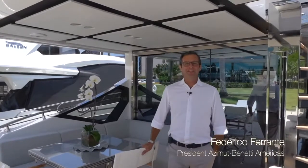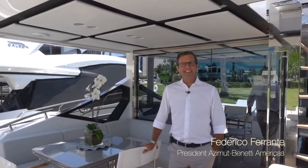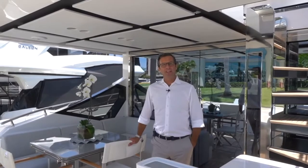Federico Ferrante here from Azimuth Yachts. We are aboard our S7, one of the four models of our S collection. Just a quick reminder: S6, S7, S8, and S10.